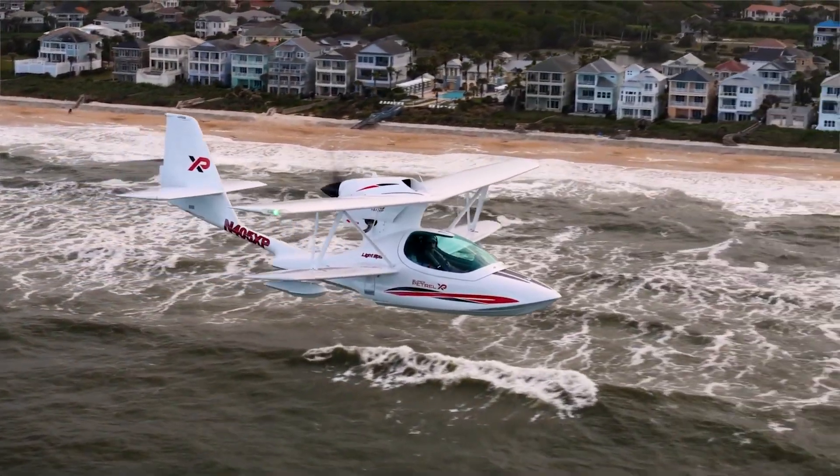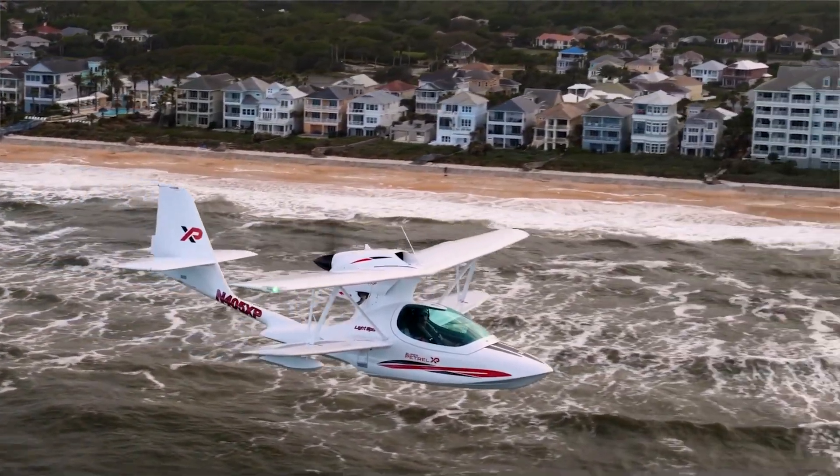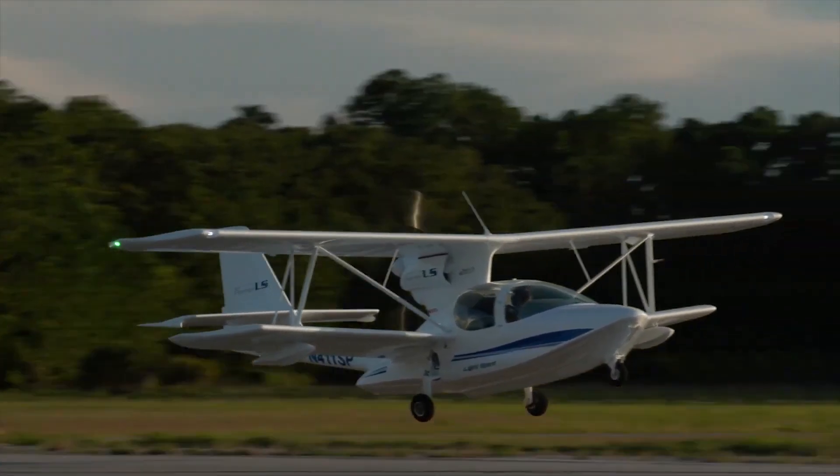The Super Petrel XP features an electrically actuated, hydraulically operated landing gear retracting system. That means less moving parts — 50% fewer, to be precise.